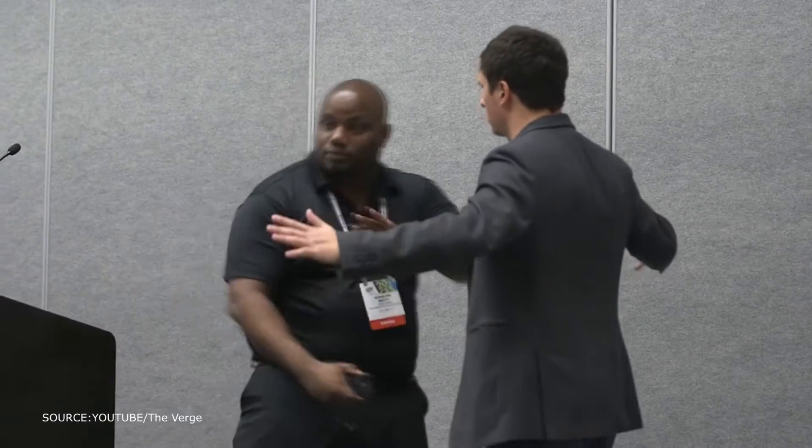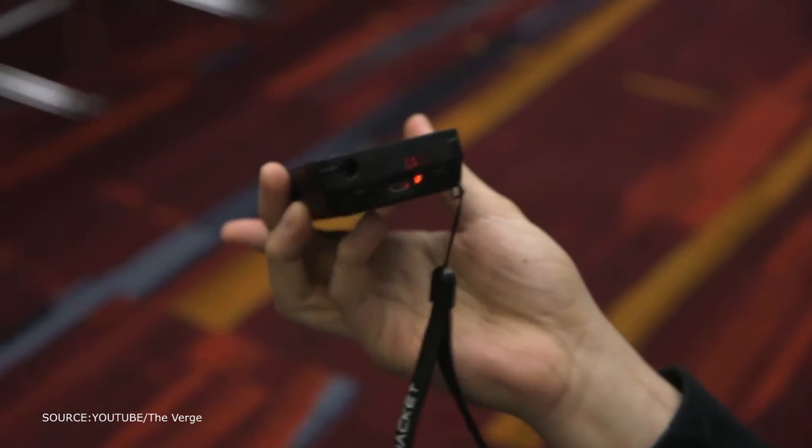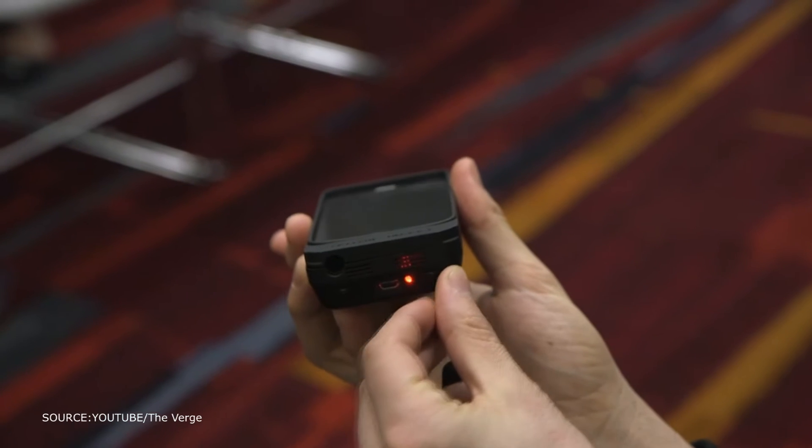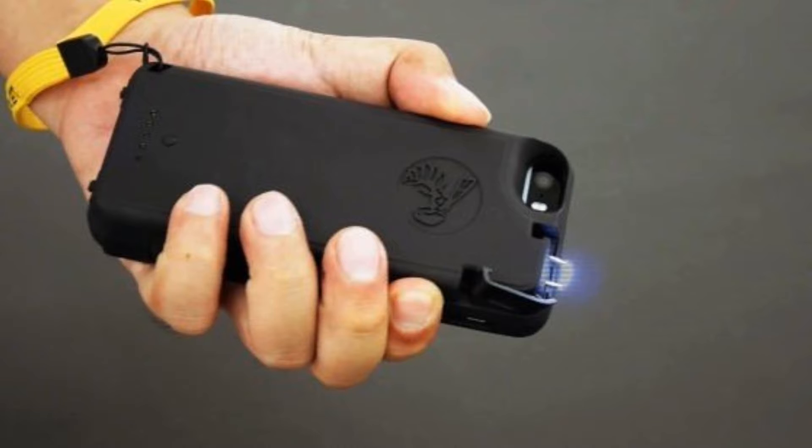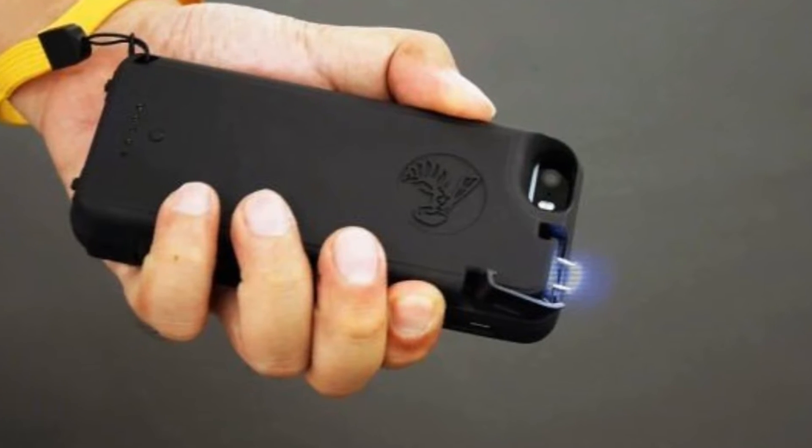This device can also be used to charge other equipment. With its built-in 3,800 mAh rechargeable battery, it is a multi-purpose device that is truly a must — whether you're a happy-go-lucky pacifist or a semi-prepper.